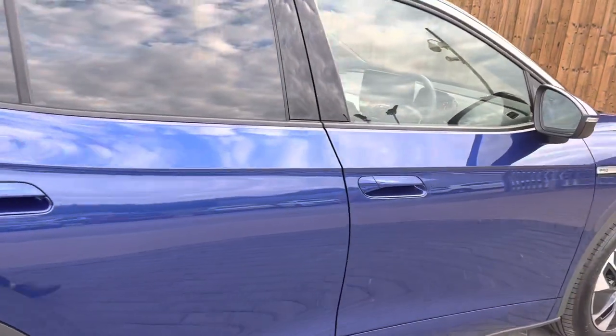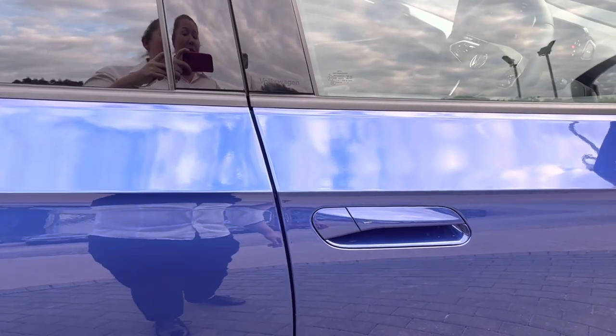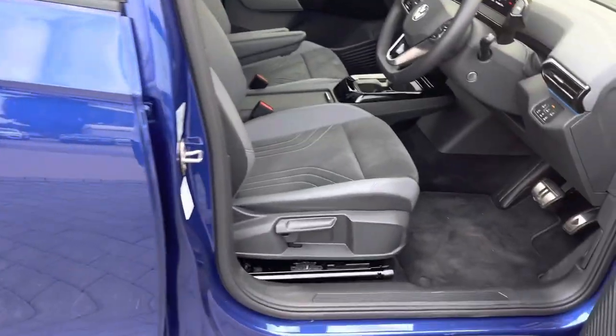You will also find that you've got keyless entry, which is standard — simply by having the keys in your hand or in your bag in close proximity, that would open up the vehicle for you. You'll see the indentation on the exterior of the door handle as well; by putting your thumb on that, that would close the vehicle for you.